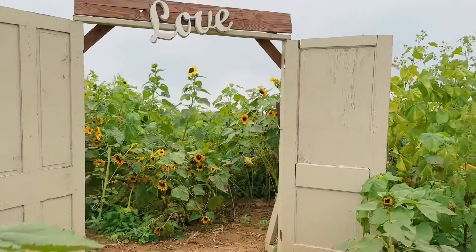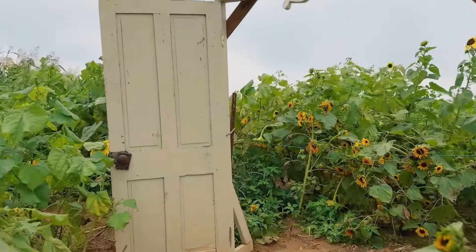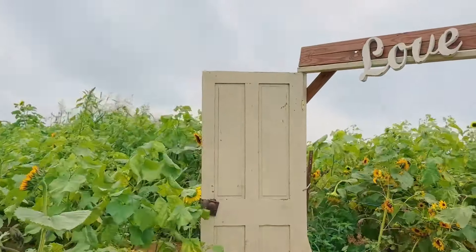The field is bigger than I remember. I thought it went a little further, but it looks like they planted lavender too. It's been a couple of years since I've been here — I finally realized I have been. When we went around that bend, that's when I knew I'd definitely been here before. I love when they add doors and make it look more rustic — it definitely adds to the aesthetic with the sunflowers.